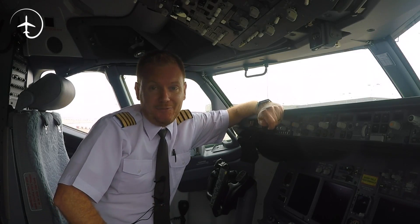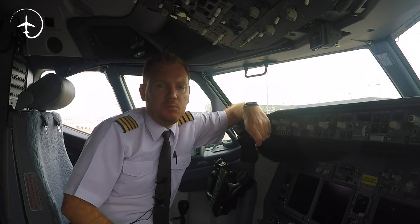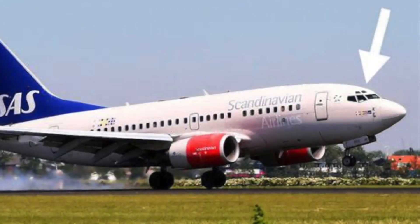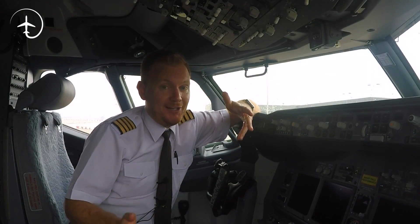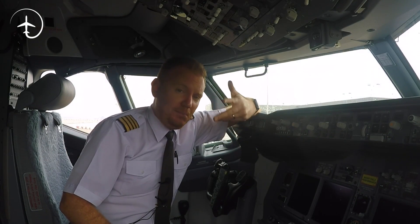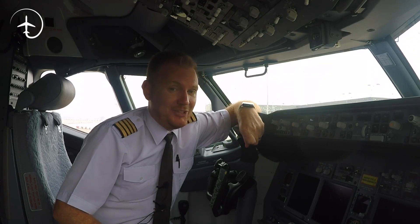Hi guys, very welcome to Mentor in yet another video podcast. I hope you're doing absolutely fantastic. Today on the podcast, we're going to be talking about the eyebrow windows. Why were they there in the first place? Why are they not there now? And what do we pilots think about the eyebrow windows? And also, do we really use them for star navigation? Stay tuned.